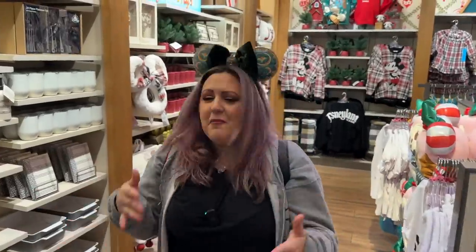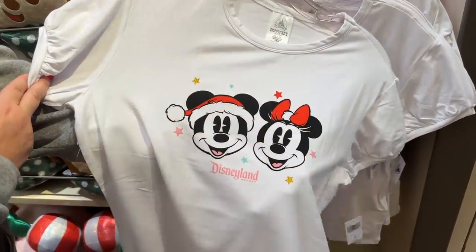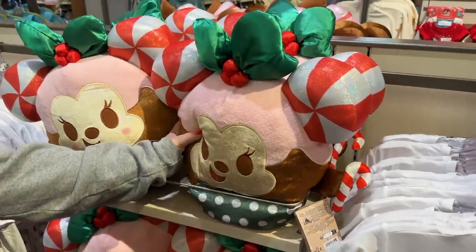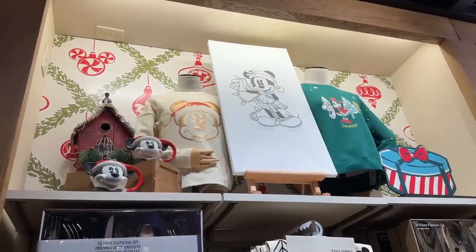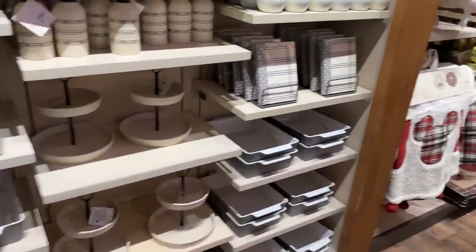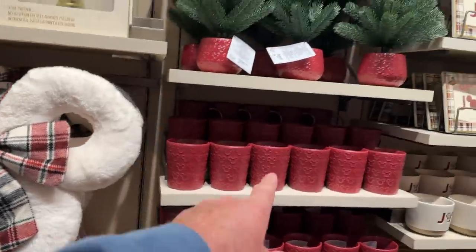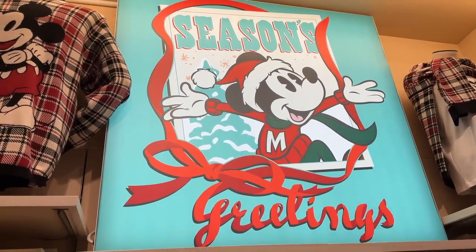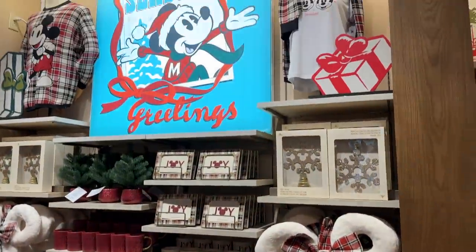Look at that — Mickey and Minnie! That shirt is $36.99. We also have a Munchling — the big Munchling. Checking out the display, it looks like wrapping paper as a backdrop — I like that, super cute. We've got a lot of home goods here, a lot of the plaid stuff we've covered before. The display is adorable — Season's Greetings from Mickey — and I like the little gift box touches in the foreground.